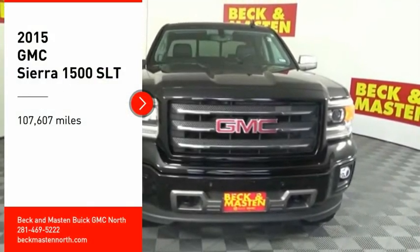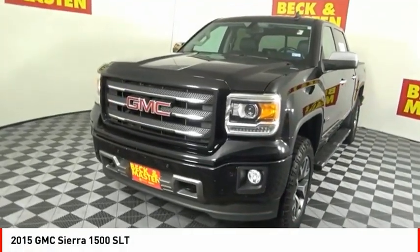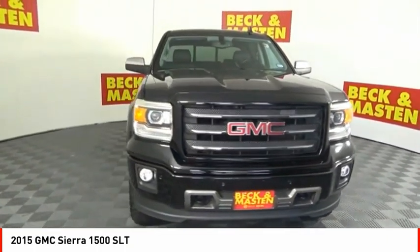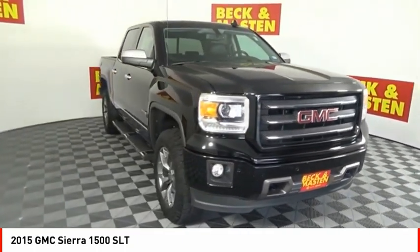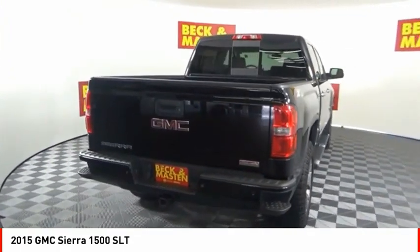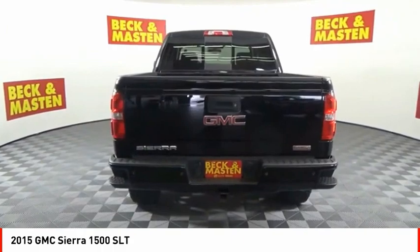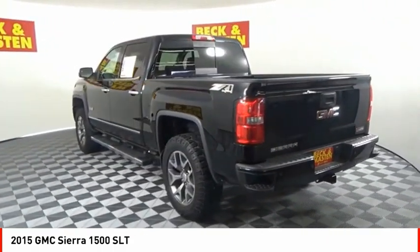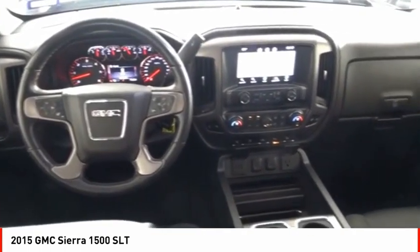We are pleased to show you the 2015 Sierra 1500. The GMC Sierra is a full-size pickup with all the functionality you could expect. With multiple trim levels, the GMC Sierra provides a wide range of features for you to enjoy. Power and advanced technology can both be found in this fantastic truck.